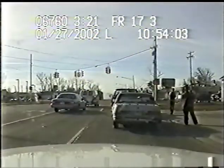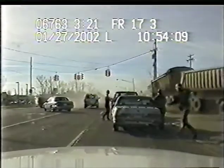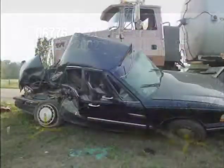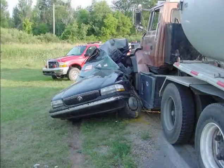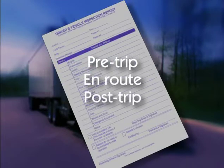As a truck driver, one of your biggest responsibilities is to make sure your vehicle is safe before it leaves the yard. The consequences of not doing a proper inspection may be fines, being put out of service, or worse — other people's lives depend on your vehicle being safe out on the road. A thorough inspection, which begins before operating any vehicle, continues en route, and finishes with completion of the required written post-trip report, will increase highway safety.